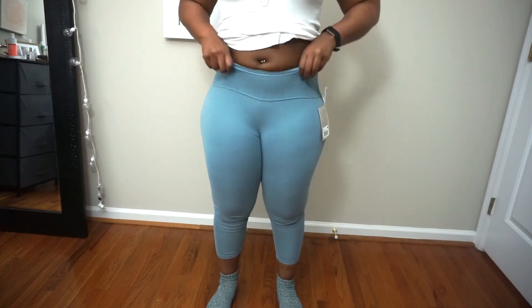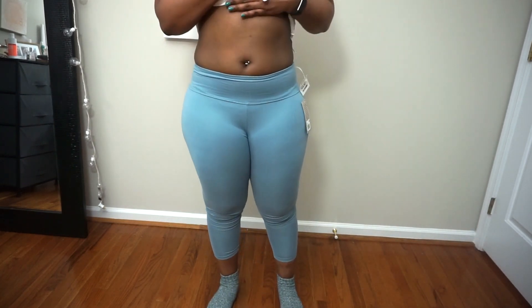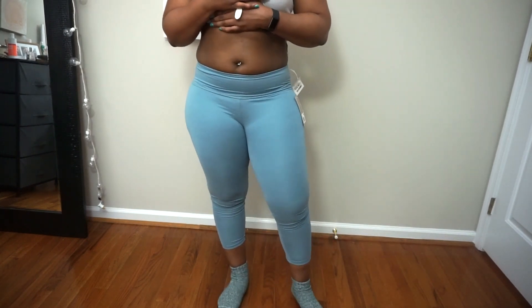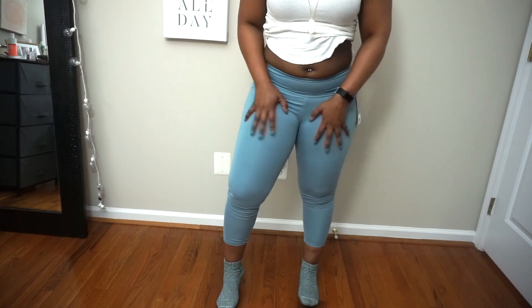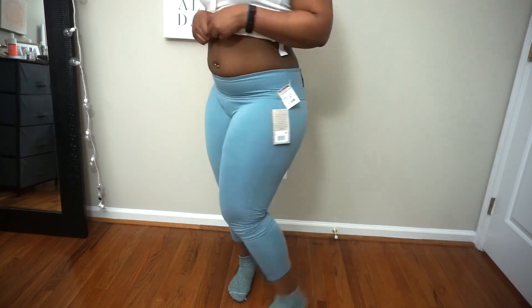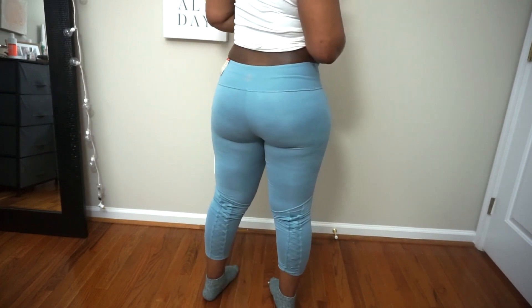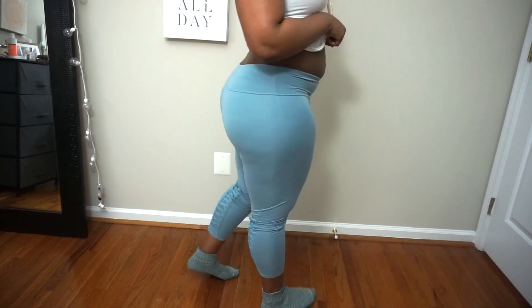They're not comfortable and they're not very high-waisted. I don't think these are pants I would feel comfortable wearing. Maybe a six out of ten, but I don't think these pants are for me. On to the next one.